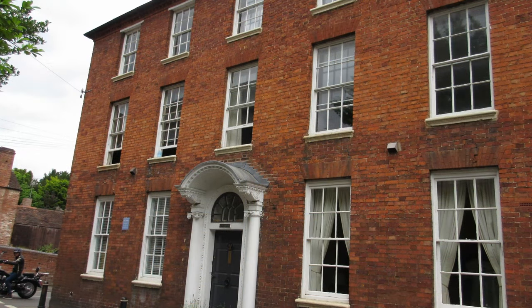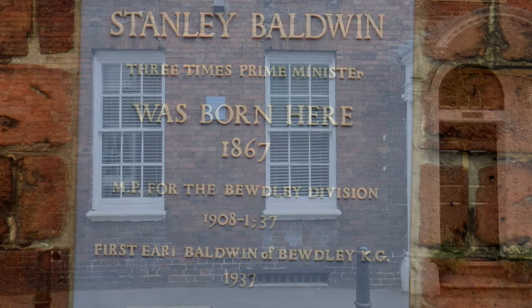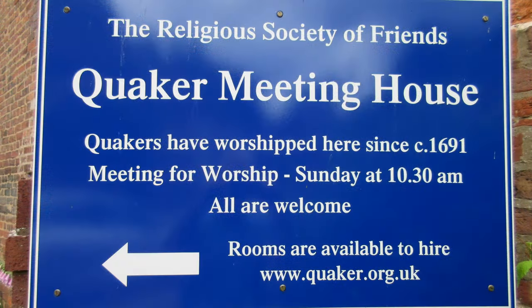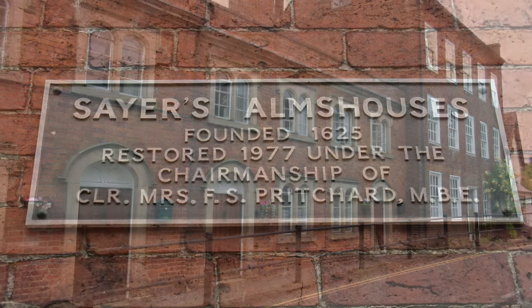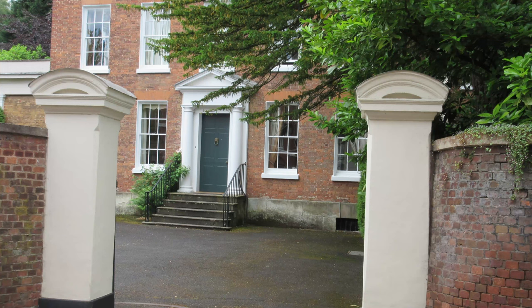Lower Park House: Stanley Baldwin, three times Prime Minister, was born here in 1867. Lower Park also has the Friends Meeting House, 1691, Samuel Sawyer's Alms Houses, 1625, and the old rectory, 1760.